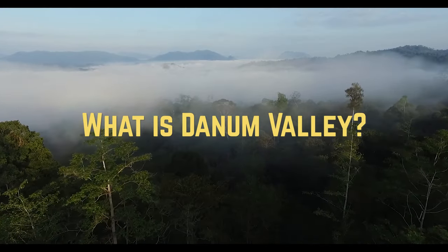Hey guys, welcome back to my channel! Today we're going to be discovering Danum Valley. The main questions are: what is Danum Valley and where is it?